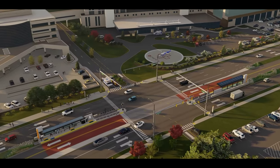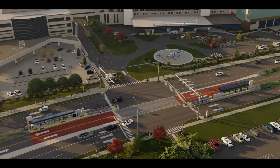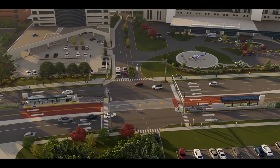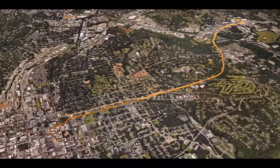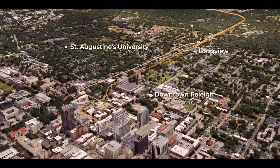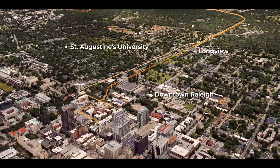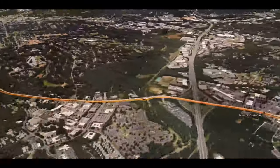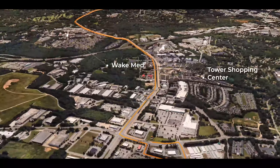The Wake BRT New Bern Avenue Corridor is the first of four bus rapid transit corridors identified by the Wake County Transit Plan. The first planned BRT route will provide connections to important destinations along a nearly five and a half mile corridor, spanning from Go Raleigh Station in downtown Raleigh to New Hope Road. This is an exciting new project for Wake County and will begin construction next year.